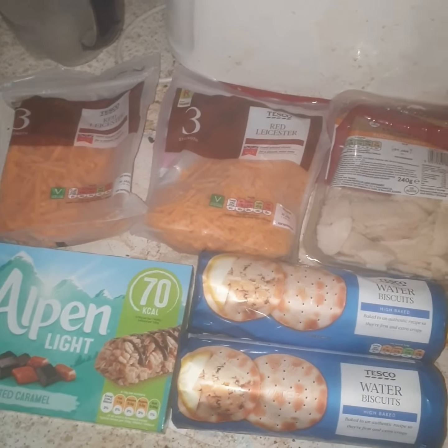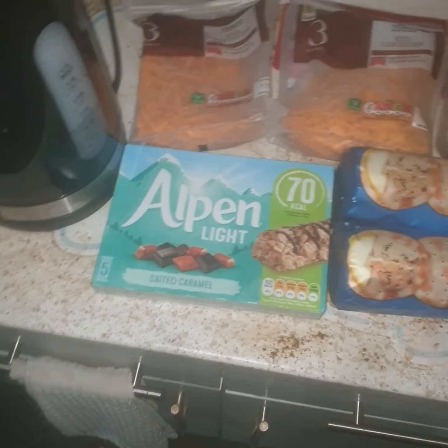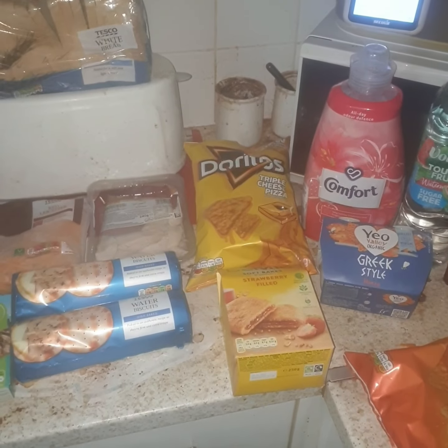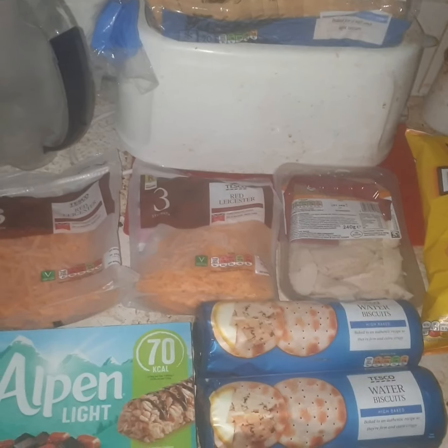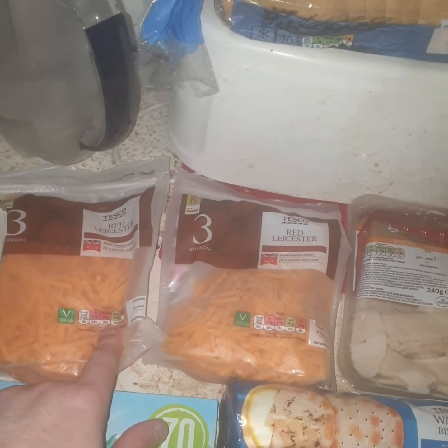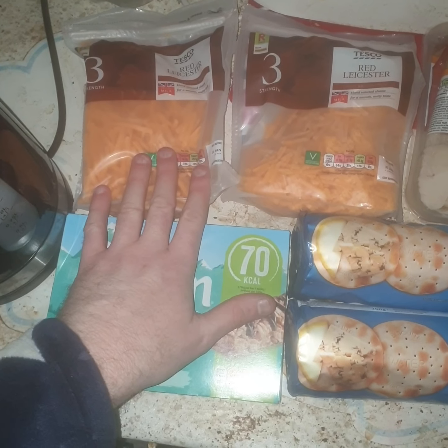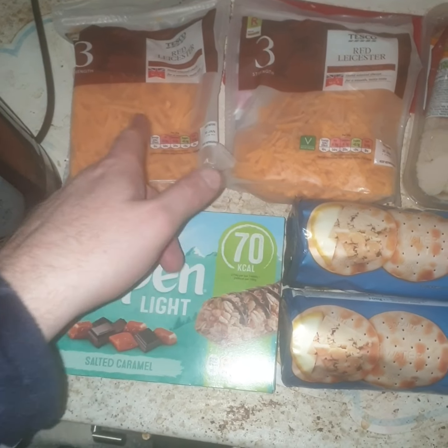Here's my Tesco's haul for you guys. Someone's going hello — come on then. Not very nice out though. So here's my Tesco's haul. I picked up two of the Red Leicester Grated Cheese — two of those because they're in the offer.